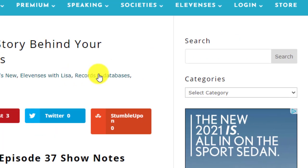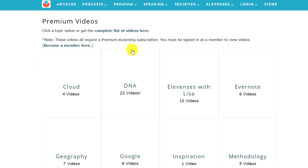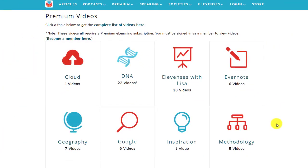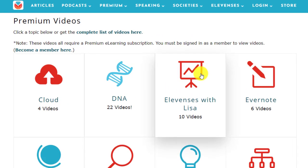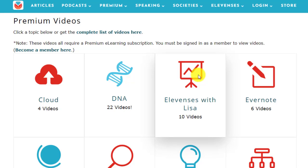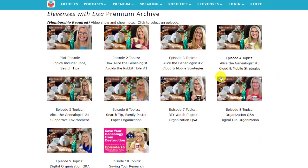Once you're logged in, under Premium go to Premium Videos. 11 is with Lisa is now one of our topic tiles, because as the older episodes get older and we add lots of new ones to the free section, we move the older episodes into this archive and they're available exclusively for you as premium members. Here's the premium archive arranged just the same as the free archive. Let's click episode number 10.